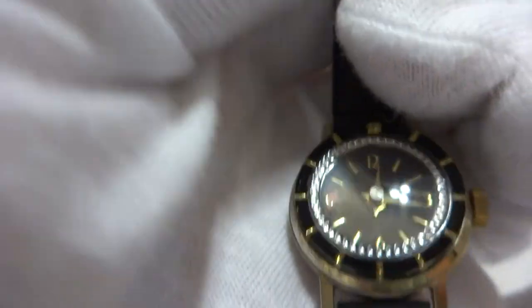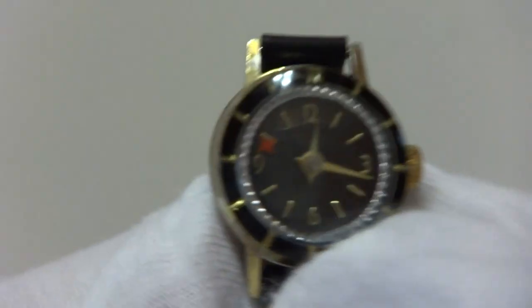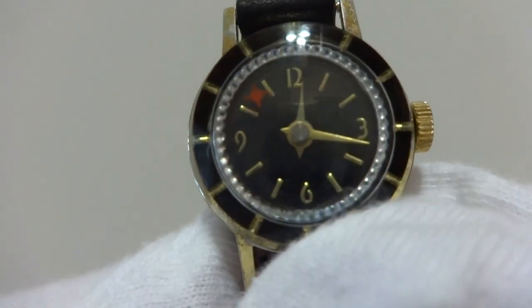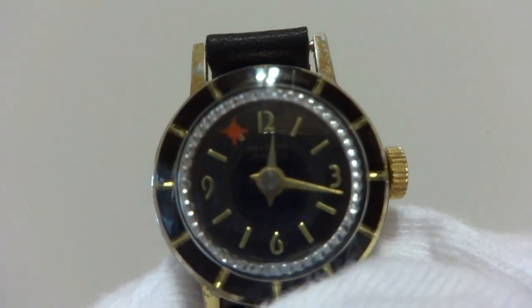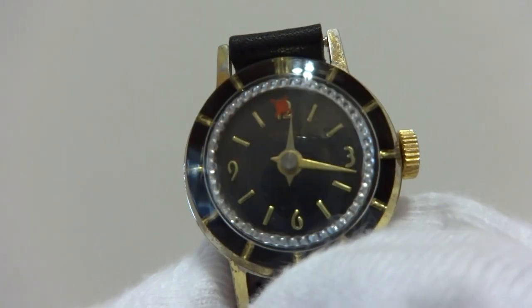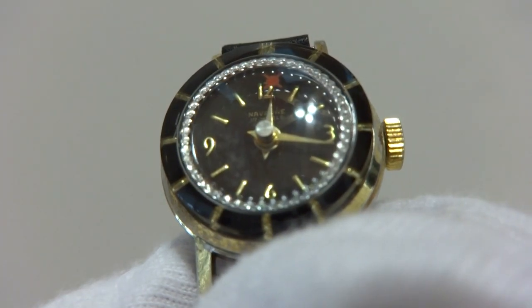Very nice vintage condition, and I guarantee you when you're wearing this watch people are going to look down and they're going to see the flashing diamond-like wheel and they're going to ask you questions, because it's something different and it'll be a fun conversation piece.